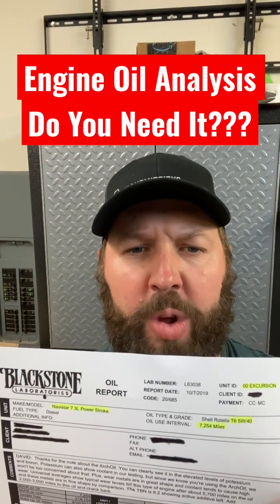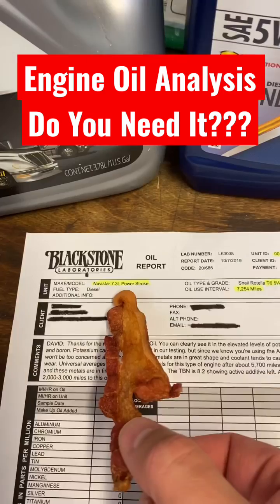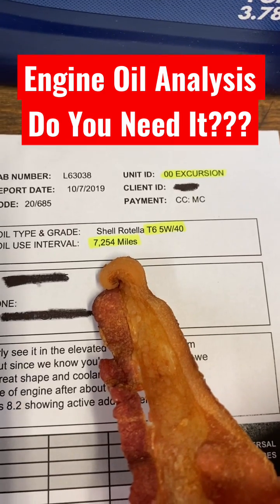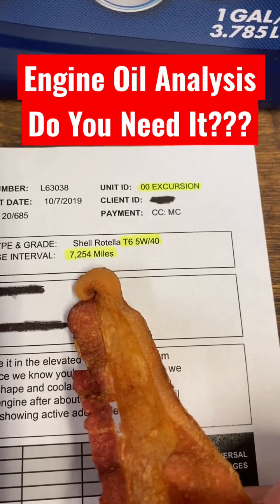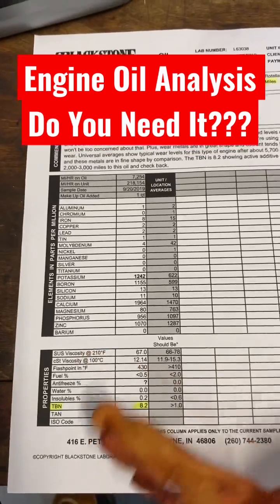Engine oil analysis — what does it tell you? This is a report from my '73 Excursion. It says right there: 7,254 miles on this Rotella T6. There's science here, and they translate that science into plain language.